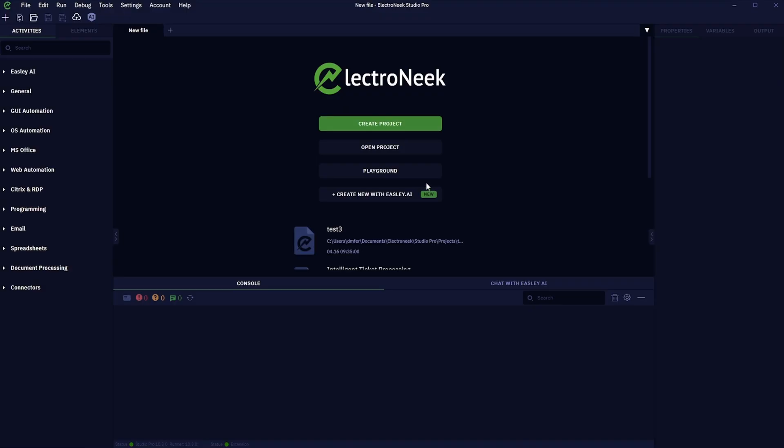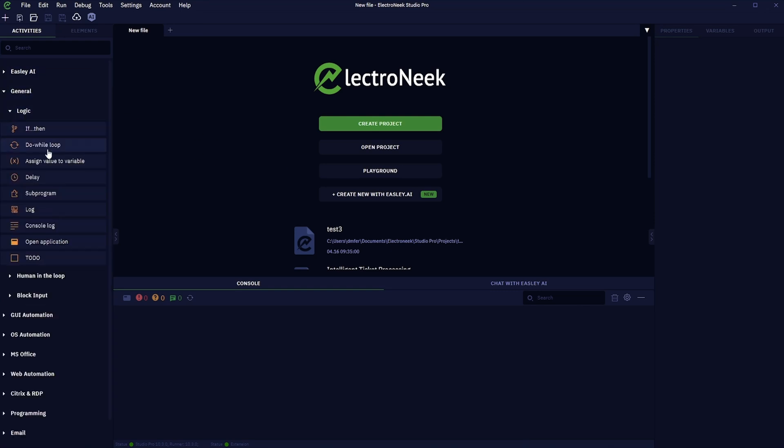What's holding you back from automating tasks? Because if you think the tech is complicated, then you've got to check out ElectroNik. Let's jump right into your studio. Here you'll find a canvas and your activity panel — you can drag and drop over 150 activities right onto your canvas to build out workflows.